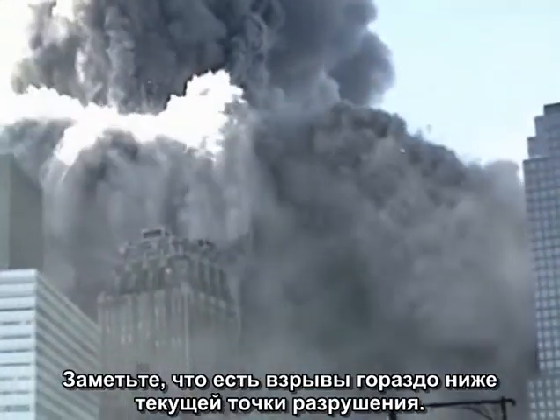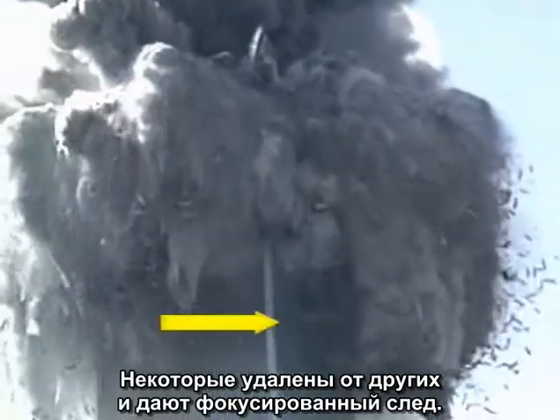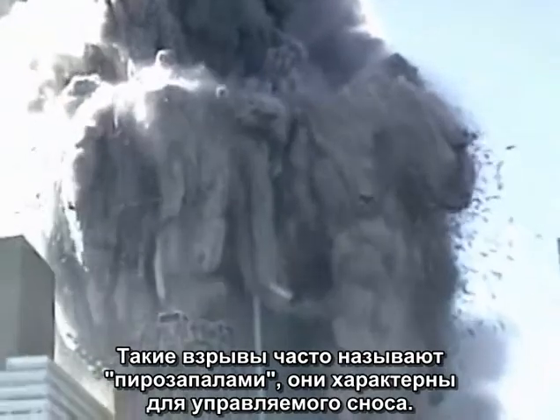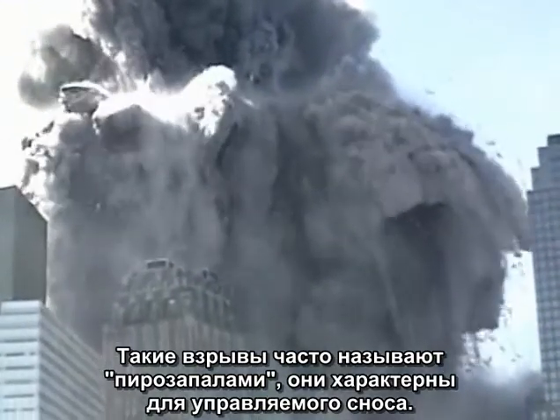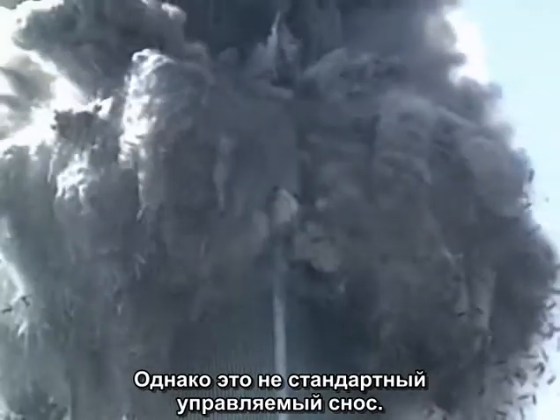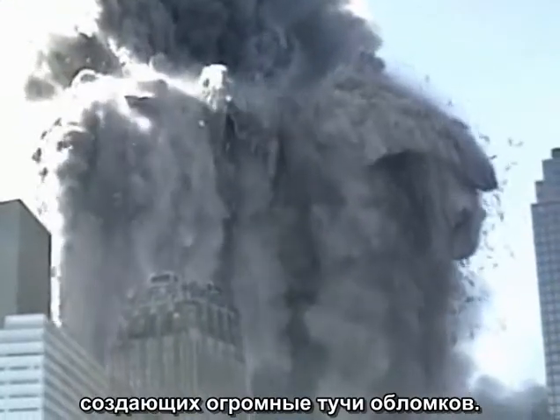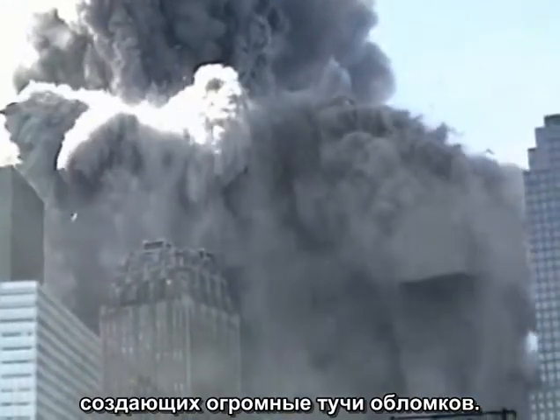Notice there are explosions far below the point of collapse. Some are isolated and focused. These are often referred to as squibs and are commonly seen in controlled demolitions. However, this is not a standard controlled demolition. The building is being progressively destroyed from the top down by waves of explosions, creating a huge debris field.